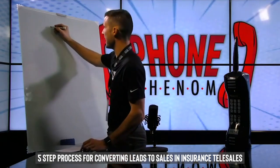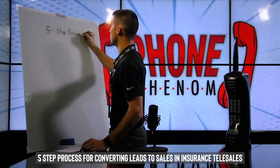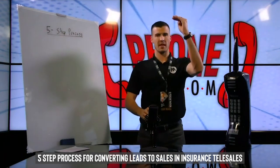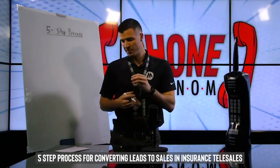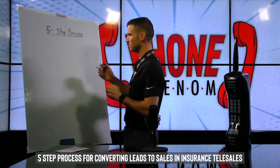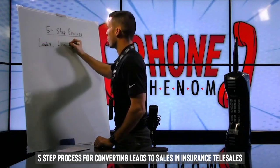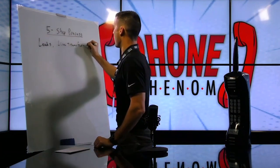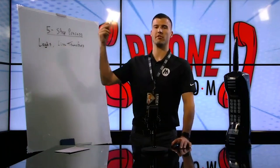I'm going to walk through what I like to call a five-step process for converting a lead to a sale in five steps. First, you've got to have some type of leads or live transfers. We work with a lot of massive call centers and telesales organizations, and they believe in a constant lead flow, which is why our leads work extremely well for anyone that wants to sell over the phone.